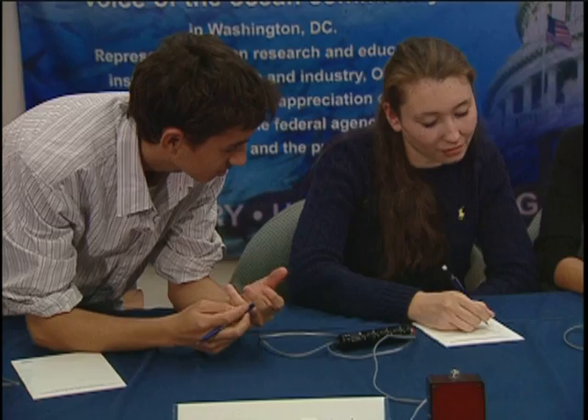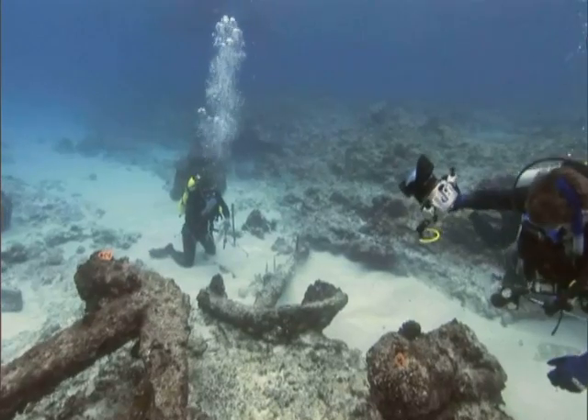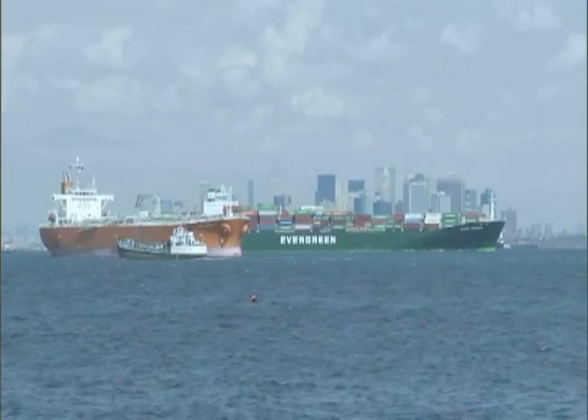We really need to understand the ocean to appreciate it and to preserve it. It's the future generations who have a major responsibility in improving our understanding of the ocean so that we can enjoy the resources that they provide and build up strong economic benefit from using the oceans.